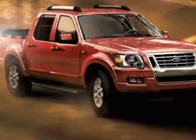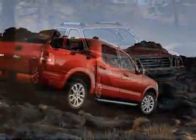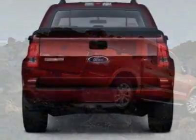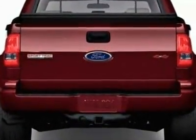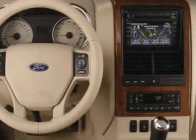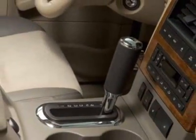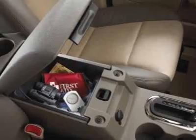This vehicle gets an estimated 14 miles per gallon in the city and an estimated 20 on the highway. This Explorer Sport Trac boasts a 4.0 liter engine and has a 5-speed automatic transmission. Additional options for this vehicle include power locks, cruise control, and security system.